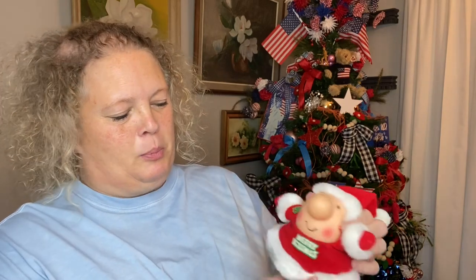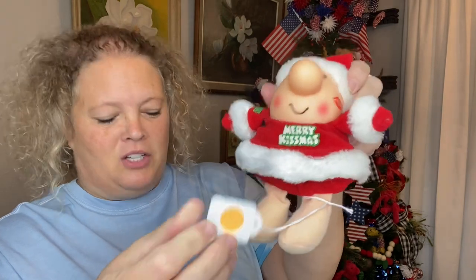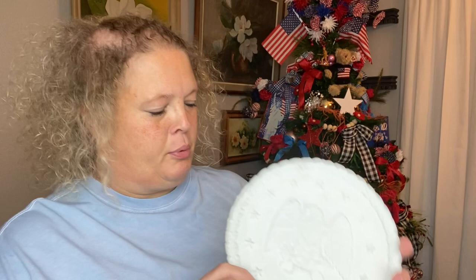I found this super cute Ziggy — I love him. Every time I see Ziggy, I pick him up. He was $2 but they had Christmas half off, so he was $1.